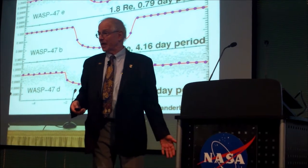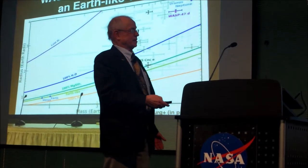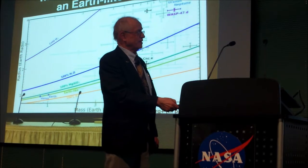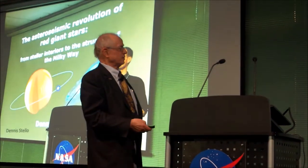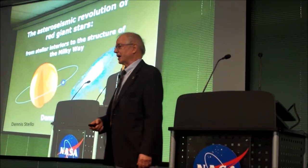So far it's the only one we know like this, but I think we'd better find more. This gives very precise and hopefully accurate masses — very nice error bars. So you can talk about formation and so on. Dennis, great talk. I loved that.